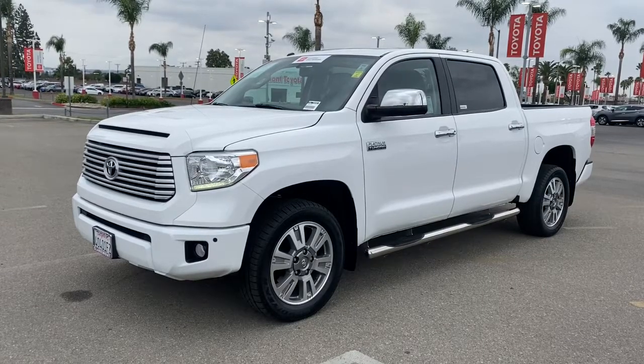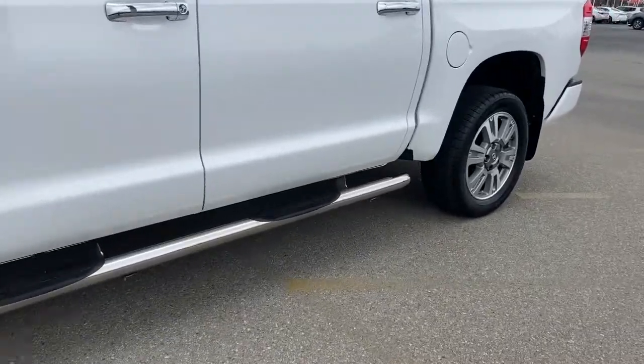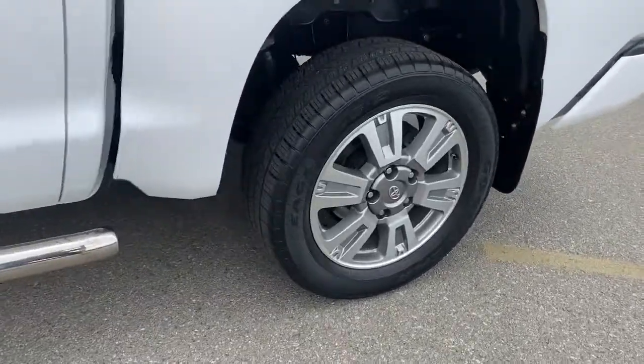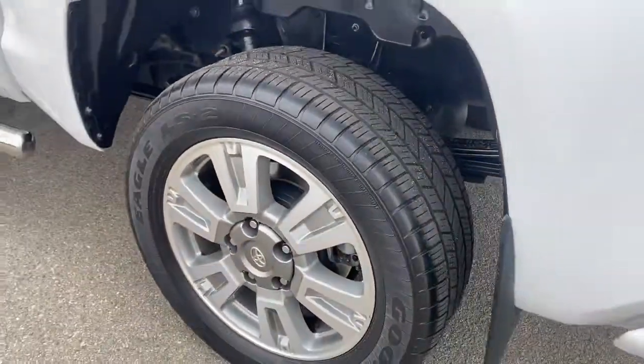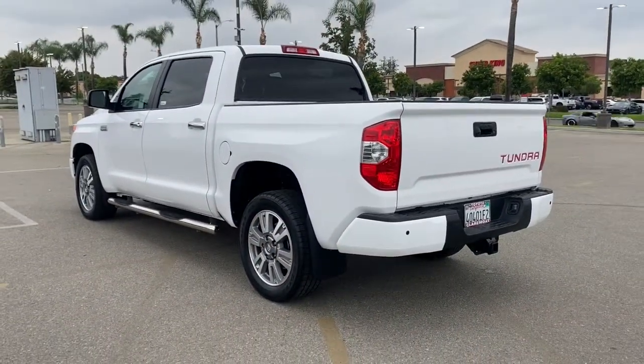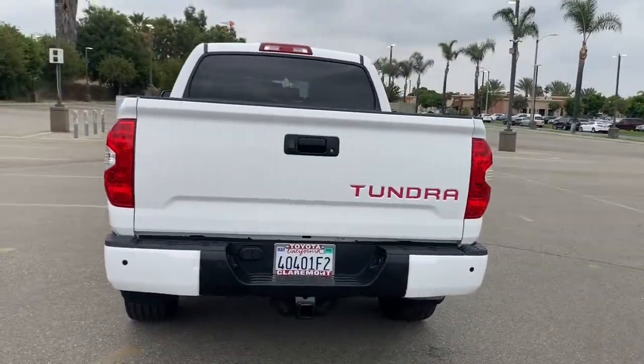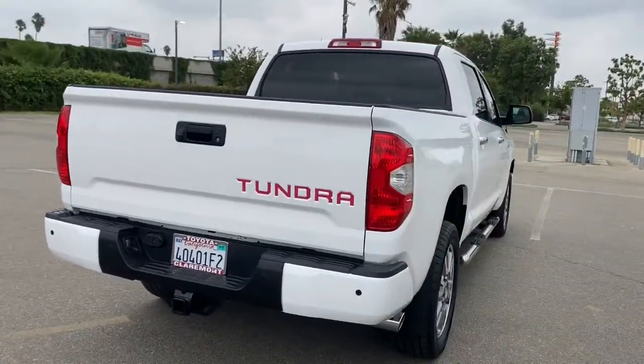Get a feel for the 2017 Toyota Tundra. This vehicle still has fewer than 70,000 miles on the clock, so it won't last long. Get the features you need and the comfort and style you've been hoping for. This well-equipped vehicle is an excellent value and will help you make the most of every drive. All you need to do is relax and enjoy the ride.